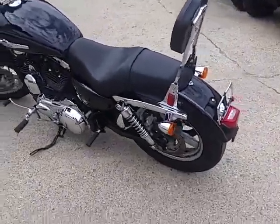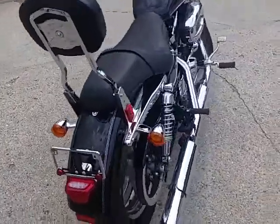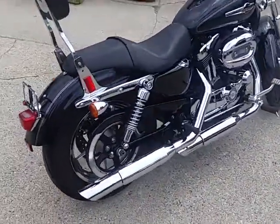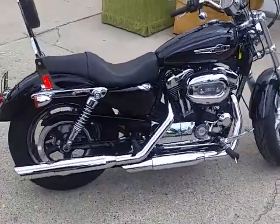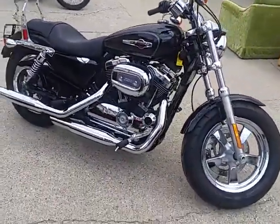We're doing some videos on some of our used bikes. We've got a couple Harleys in here today. They've got guaranteed financing on our Harleys — all it takes is a paycheck stub. We can get you guys financed. We've got over 450 used bikes in our showroom.